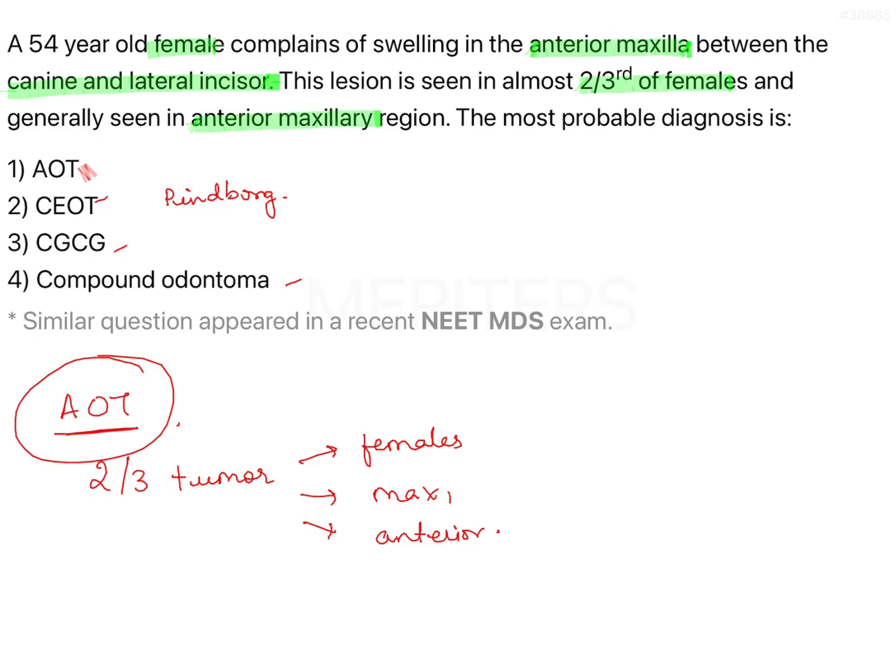The next option is CGCG — central giant cell granuloma. This tumour is common in females, yes, but not very common in maxilla; it is twice more common in mandible, and specifically in the anterior mandible. We are talking about anterior maxilla in the given question. The last option is compound odontoma, which is a hamartomatous lesion — more common in males, more common in maxilla, and more common in the anterior area. However, the question specifies a female predilection.